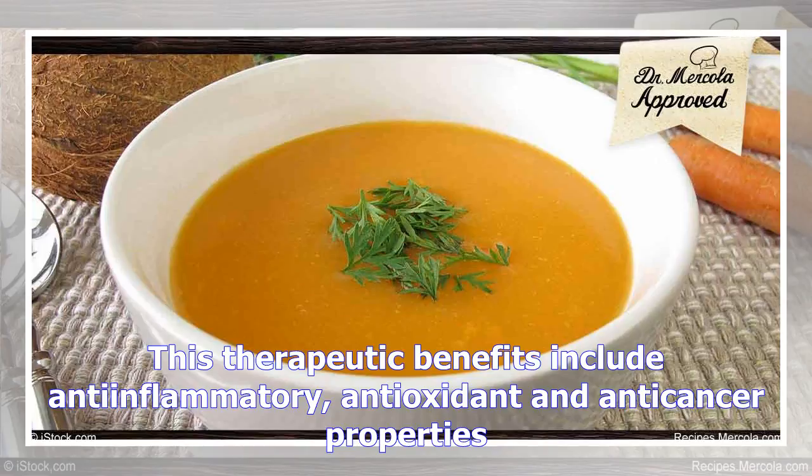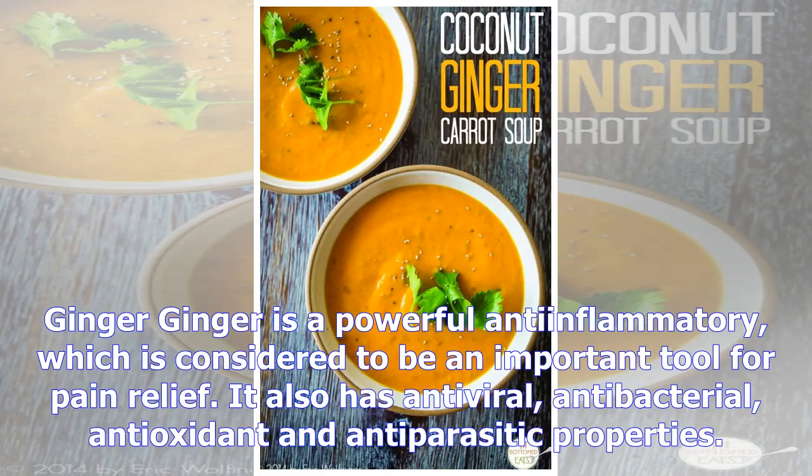Turmeric contains curcumin, the polyphenol which is known as its primary active component and which shows over 150 potentially therapeutic activities. These therapeutic benefits include anti-inflammatory, antioxidant, and anti-cancer properties.